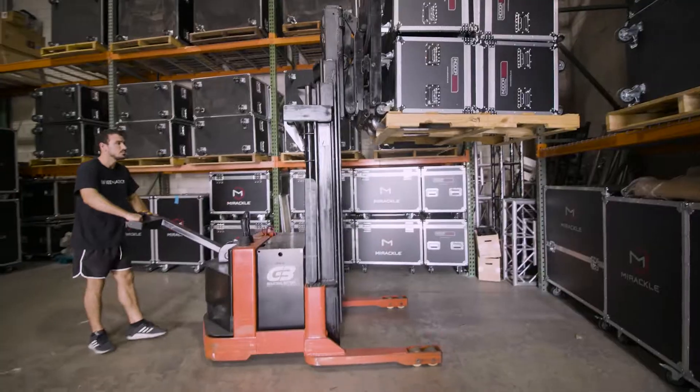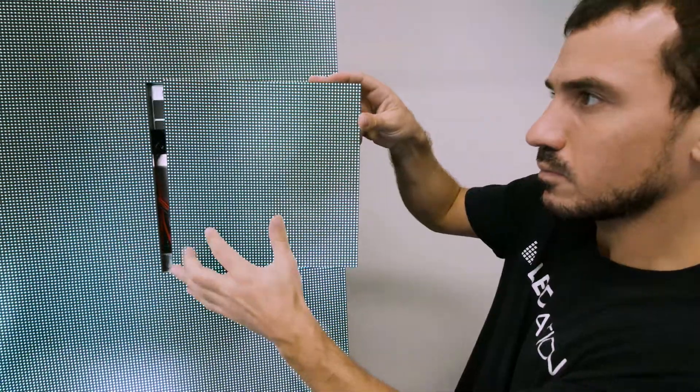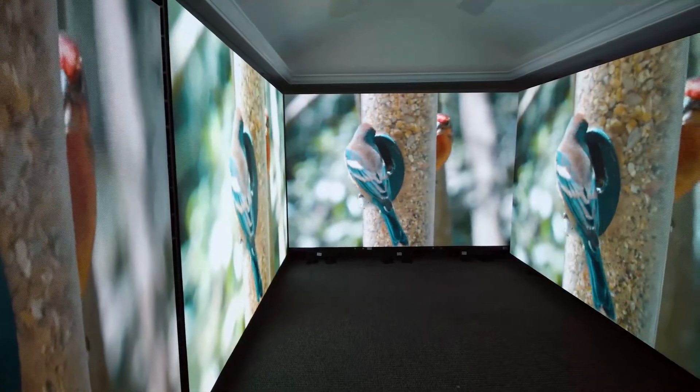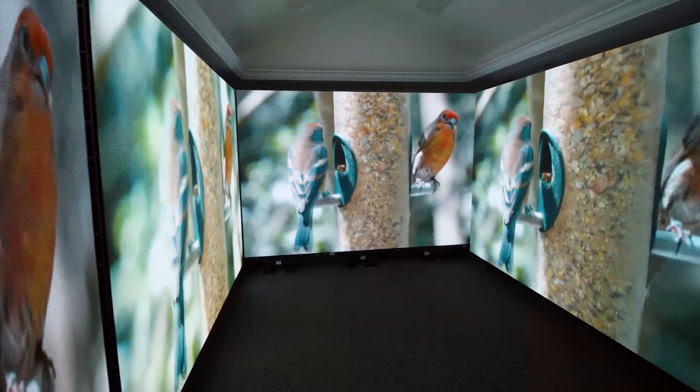When I initially contacted JJ, he was back to me within an hour, walked us through what his company does, what some of our needs were, and what kind of panels he could align with those needs. LED Nation offers a variety of indoor and outdoor turnkey LED display systems.